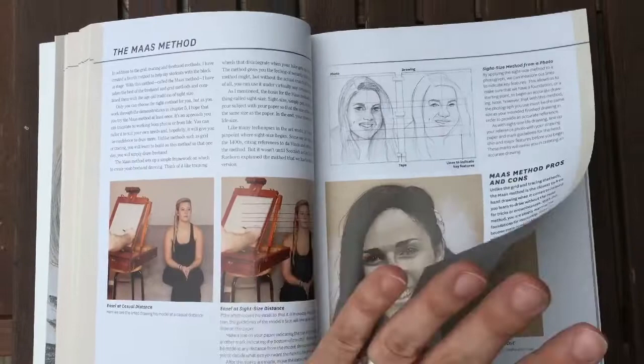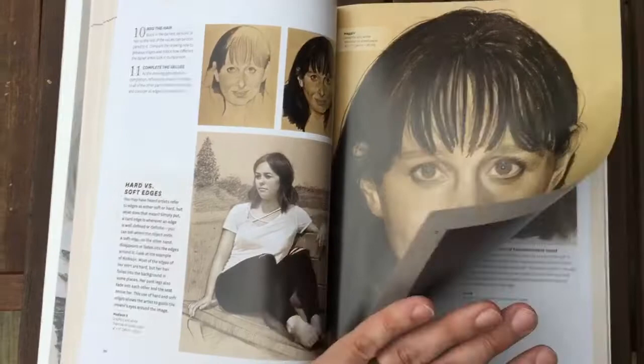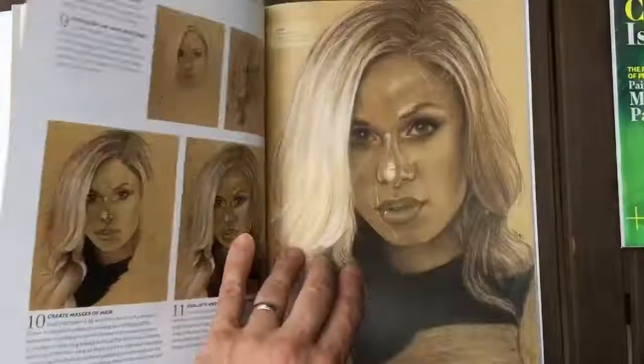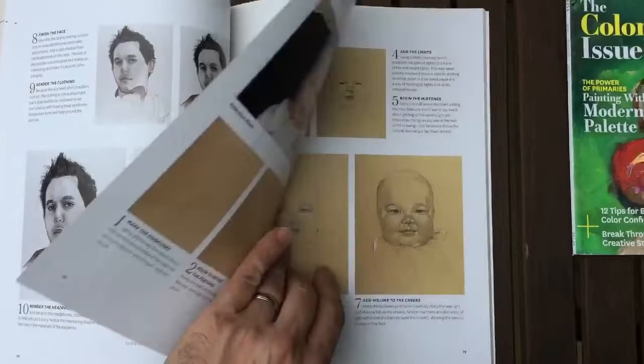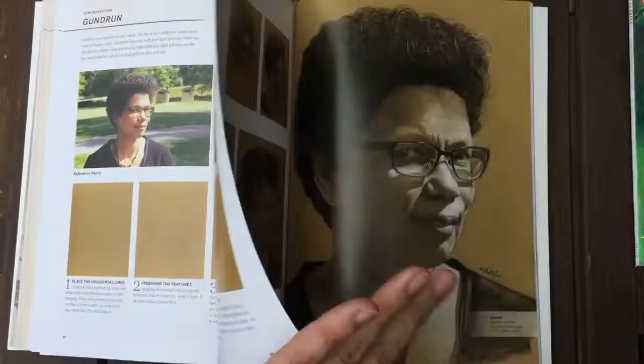There's a whole section on freehanding where I explain different things, and then I have a section on what I call the Moss Method. This is actually not a method I use myself, although I certainly have, but it's one I developed for my students and demos. Then there are about 60 or so pages of demonstrations, right from the photo and blank page to finish on different papers. There are a few famous people in there, including some of Blair's son — that's my dad, if anybody was curious.